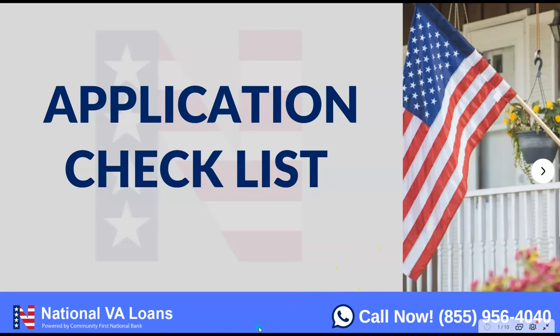Today I want to talk a little bit about the application checklist — some things you can expect whenever you're working with your mortgage company, especially us here at Community First National Bank, and some of the things that we do and will ask for. We'll run through this and give you an idea of what to expect.